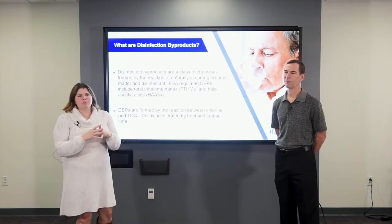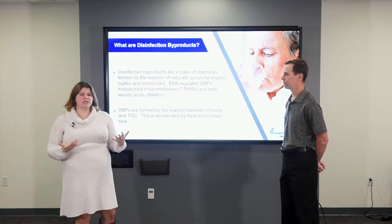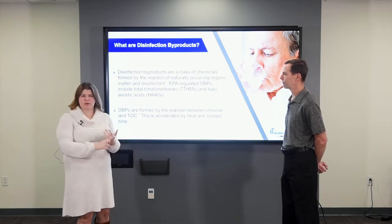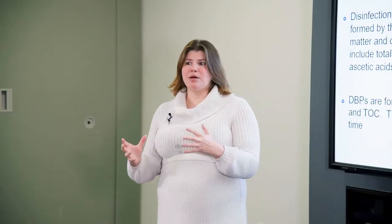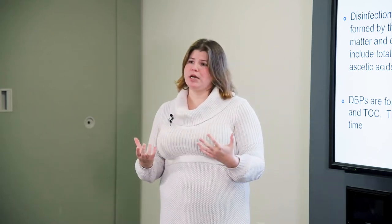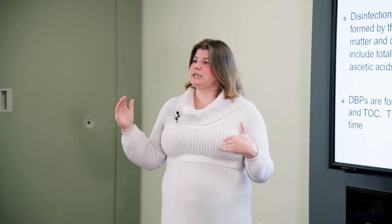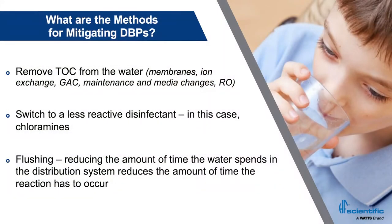Where we see the hot spots for DBP problems are the hotter states and more rural states. Florida is certainly a hot state. Southern California, hot. Texas kind of has the double whammy because it's got the heat, but it's also got a lot of rural area where you're shipping water and water has a lot of age in these rural systems. So how do we deal with disinfection byproducts?